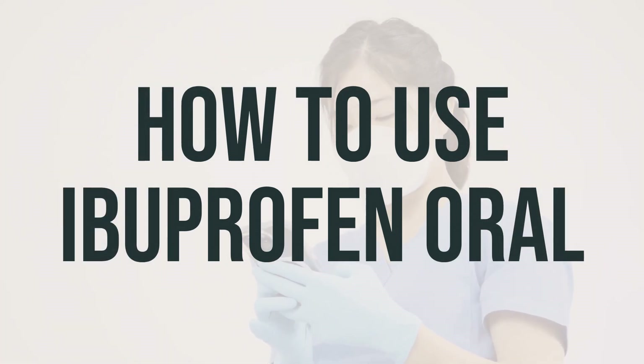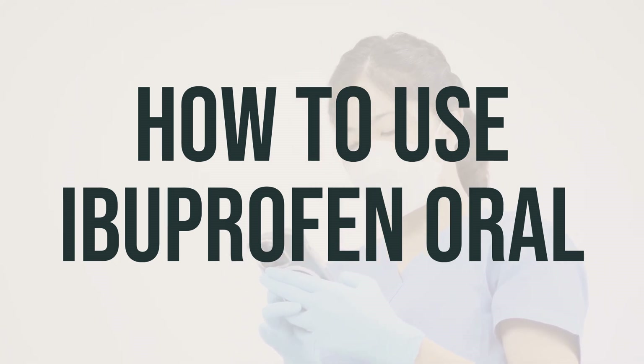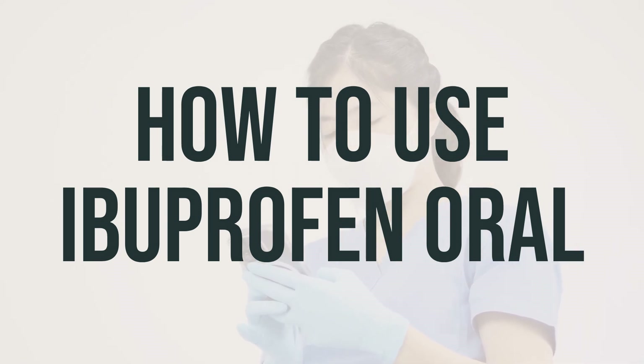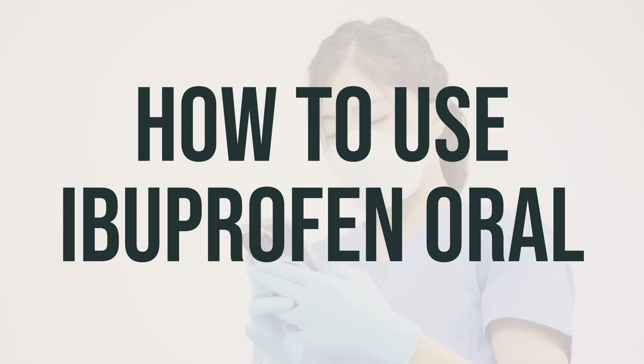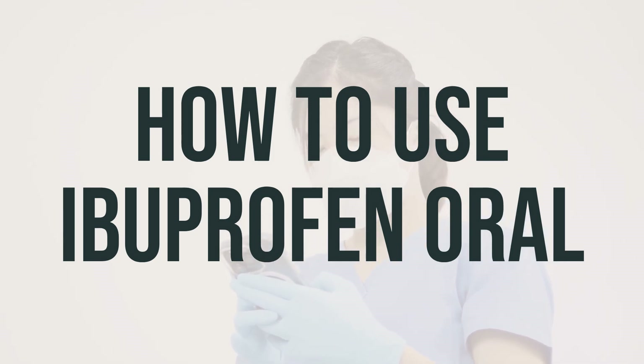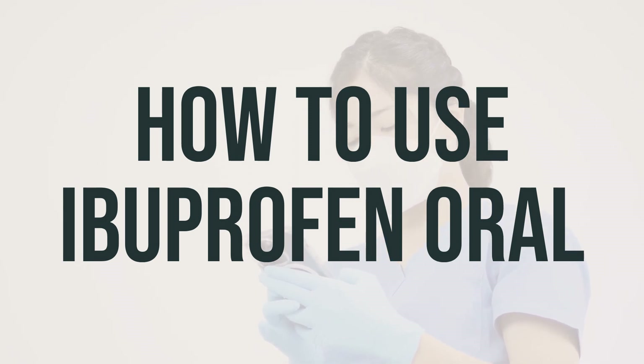When taking ibuprofen chewable tablets, it's important to follow the directions on the product package. You should take this medication by mouth as directed by your doctor or the package label, usually every 6 to 8 hours as needed. Make sure to chew thoroughly and then swallow the medication. If you experience stomach upset, it's recommended to take it with food, milk, or an antacid.